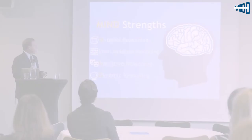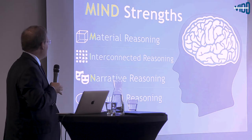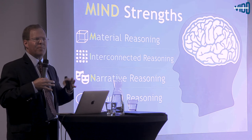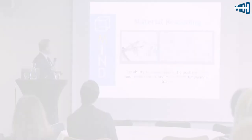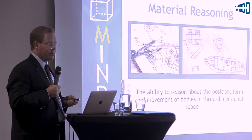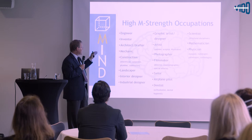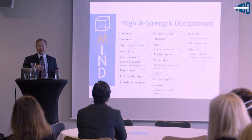Putting together these studies at different levels, my colleague Fernet and I tried to figure out how they lined up into different strength patterns, which we called the MIND strengths. The first is Material reasoning — the ability to reason about position and movement of bodies in three-dimensional space. Occupations that draw on this include inventors, architects, mechanics, people in construction and landscaping — all areas requiring movement or imagination in 3D space.